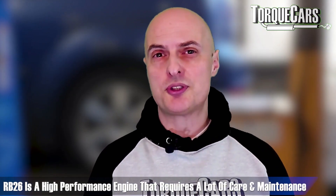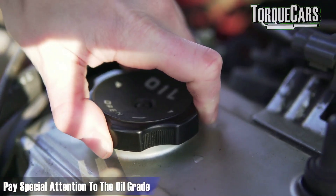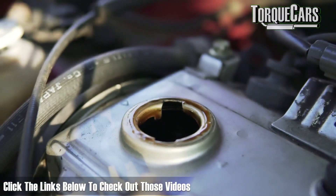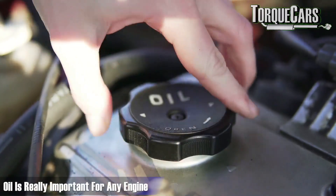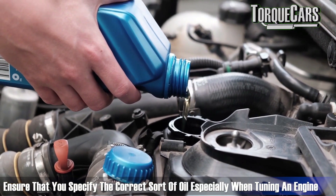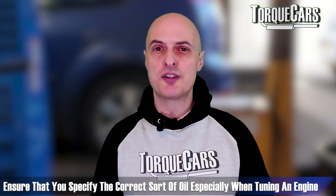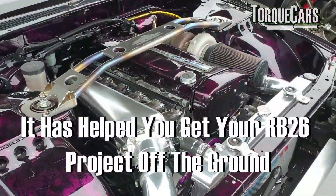It must be stressed that you need to service these engines — they're high performance engines that require a lot of care and maintenance. Pay special attention to the oil grade. There are videos on different oil grades and what oil actually does inside the engine beyond just lubricating it. Specifying the correct oil can make a big difference to your success, especially when tuning the engine to much higher power figures.